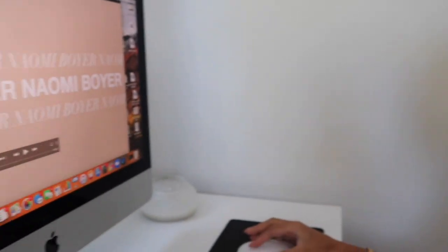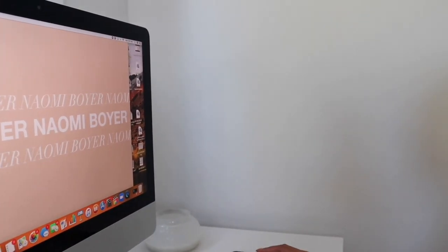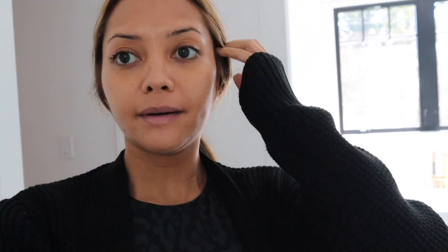Before I go back to get ready, I just need to do something real quick on the computer — just need to transfer a little video right now. Going to save, let that export.